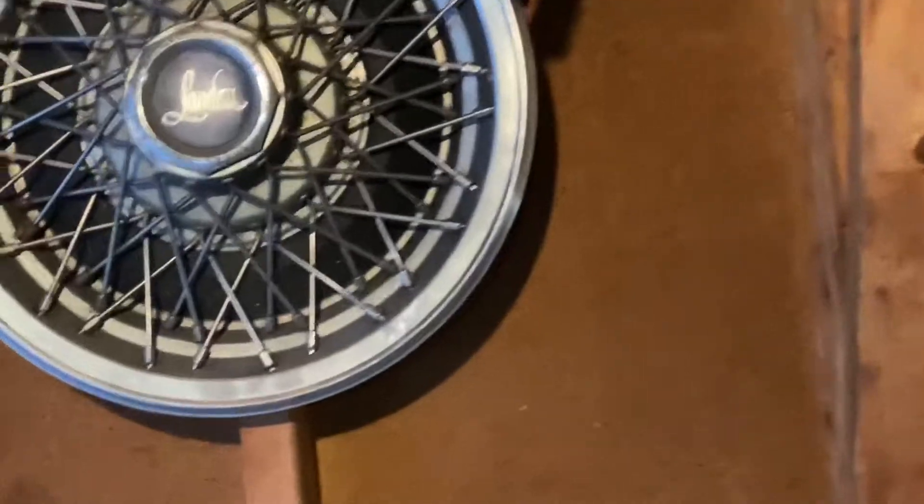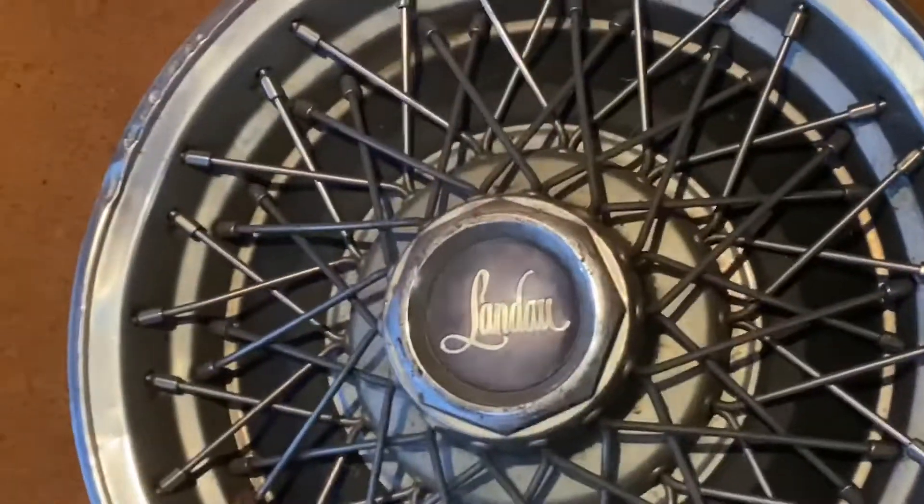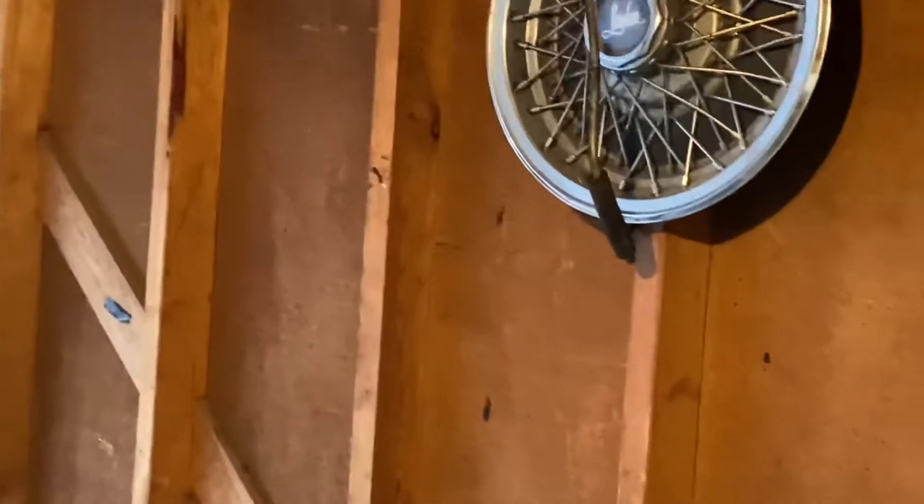I also got these Landau hubcaps from my last car. Somebody wants them — they're in decent condition — you can give me $100 for the whole set of four.